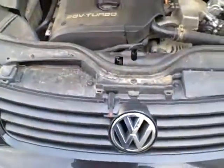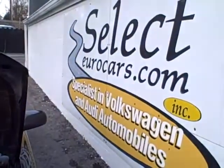We're open seven days a week for an enjoyable test drive here at selecteurocars.com. Hope to see you, thank you.